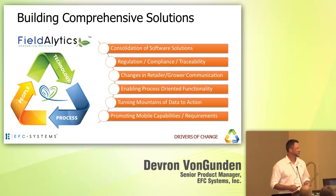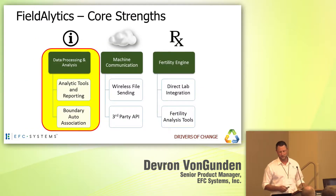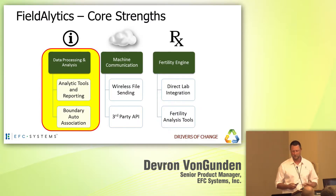I'm going to go through a number of modules as quickly as possible to give you a full grasp of what we're working with today. Kind of subdivided it up — we have some of our historic core strengths, really focused around data processing and analysis, machine communication, and then the fertility prescription piece.